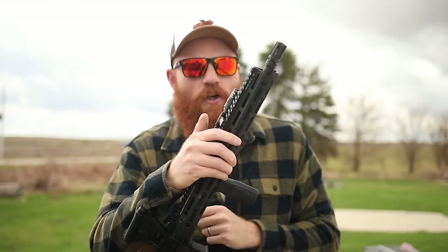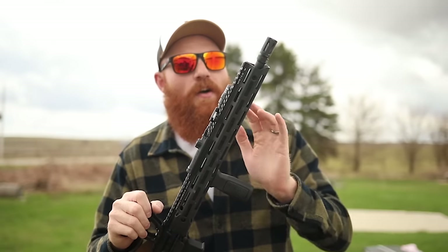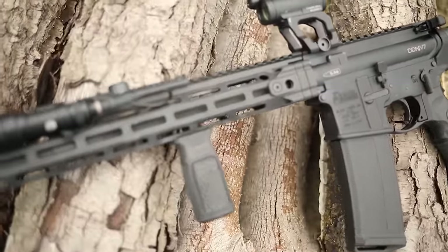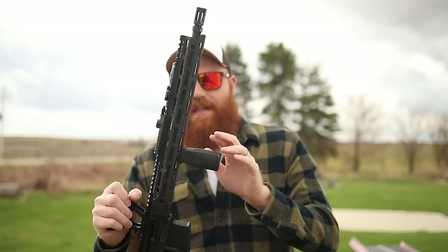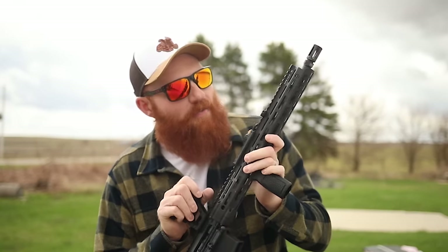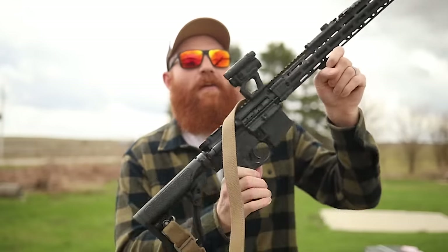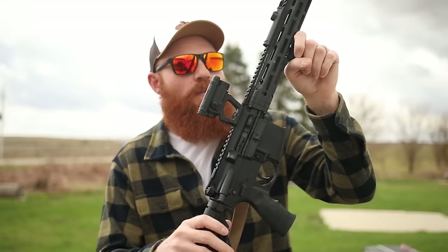We have Daniel Defense's 16-inch cold hammer forged barrel with a mid-length gas system — that is the way to go in my personal opinion. It allows for a large volume of fire, is very durable, and the mid-length gas system eliminates some of the felt recoil you'd get with a carbine-length gas system and also prolongs the internal parts. We also have a SureFire Mini Scout that got a little loose on me — we'll tighten that up. The optic we're running is the CompM5; I got that off Amazon — a six or seven hundred dollar optic, but it seems pretty good so far.